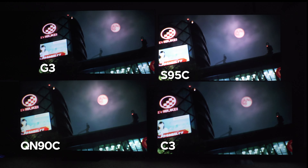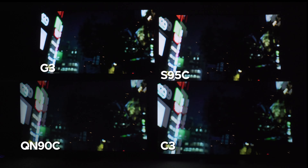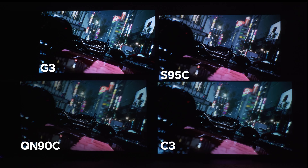There is also the S90C to consider, as it's going to be very similar to the S95C and almost just as capable. So if you want to save some money and get what the S95C is delivering, you could go that route with the C3 pricing in mind.